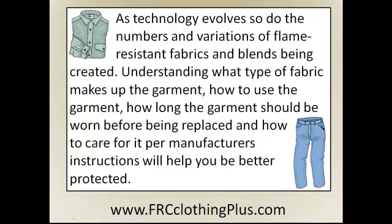As technology evolves, so do the numbers and variations of flame resistant fabrics and blends being created. Understanding what type of fabric makes up the garment, how to use the garment, how long the garment should be worn before being replaced, and how to care for it per manufacturer's instructions will help you be better protected.